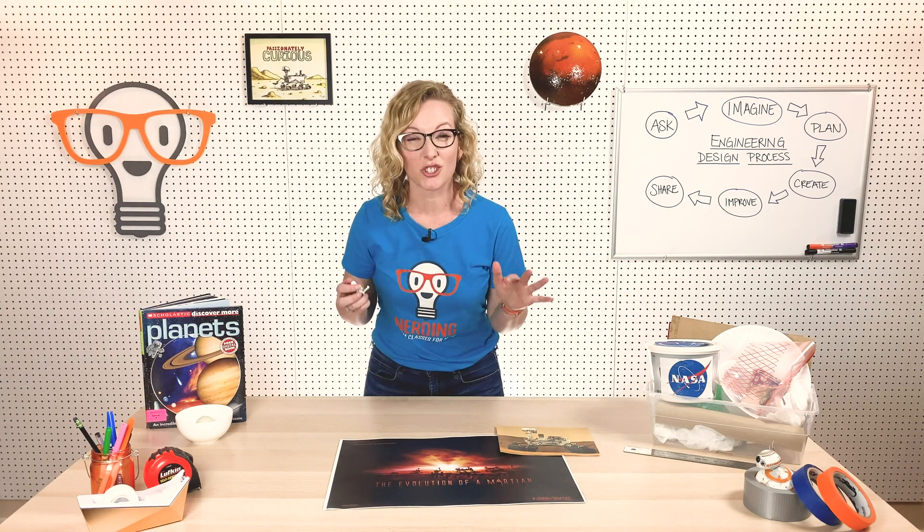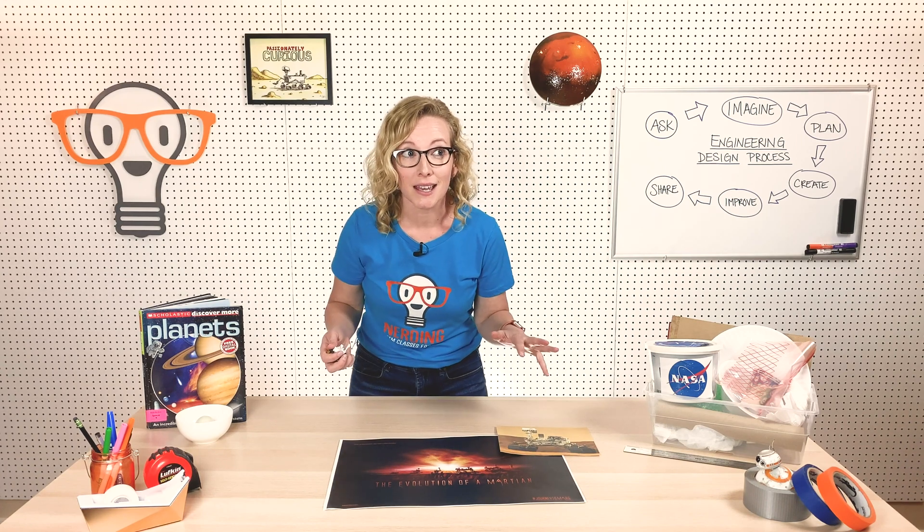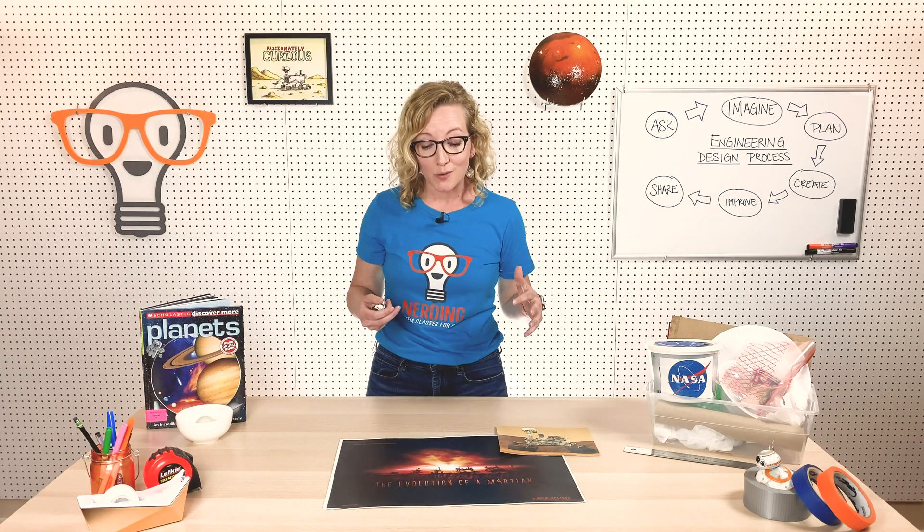Mars is an amazing planet. It's dry and it's cold and it's dusty, and studying Mars is helping us learn more about what the earth was like as it was forming and what it might have been like way back in the past. That's why NASA has sent rovers there to help us be scientists on Mars until we can actually send an astronaut.